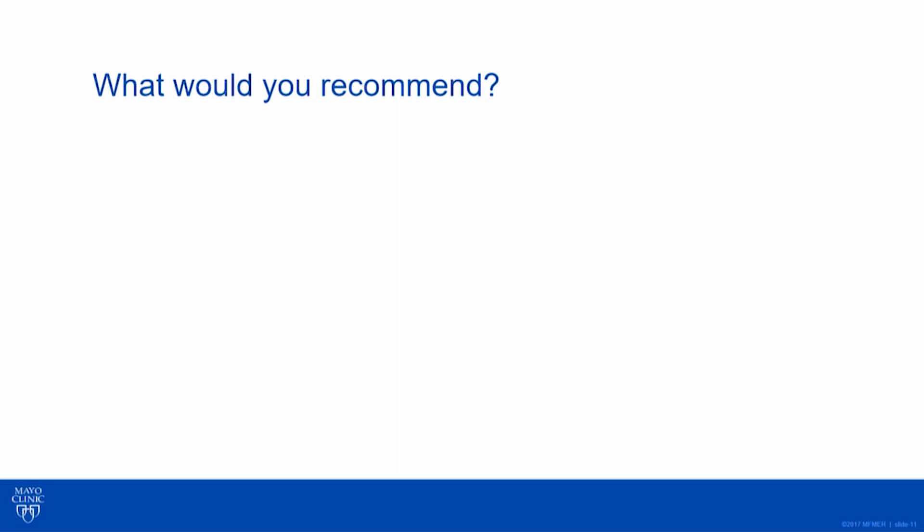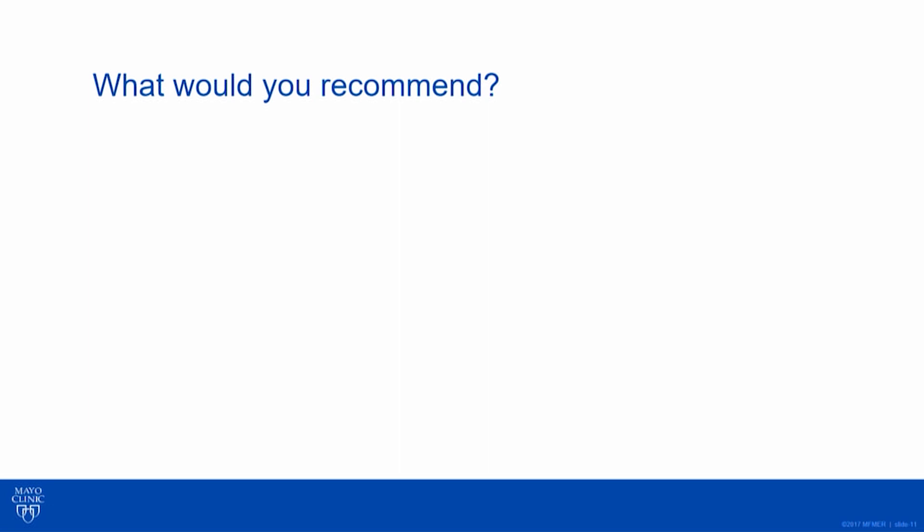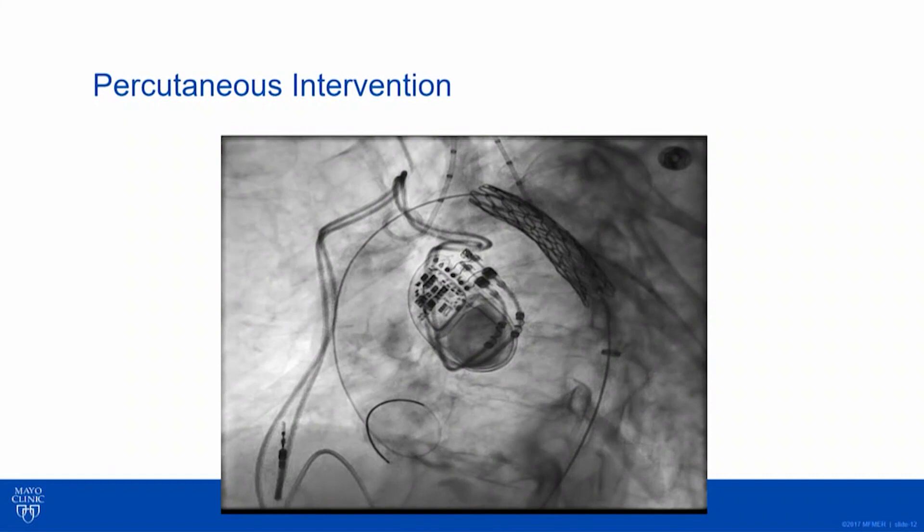So what do you recommend? She's failing medical therapy, she's miserable. I talked to her and her family at great length with input from my interventional team — we have a team-based approach to this. We talked about an attempt at stenting this coarctation, explaining the risk, the potential benefit, and the limitations in our knowledge especially in this age group.